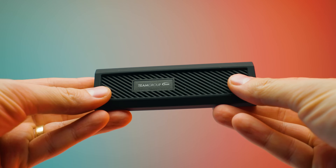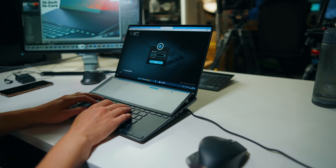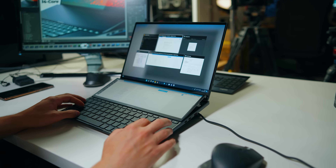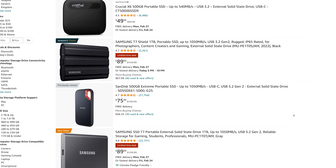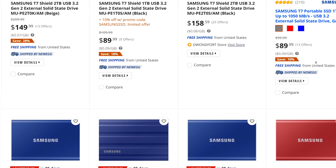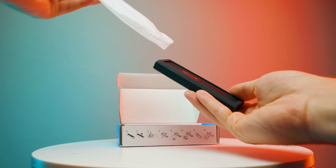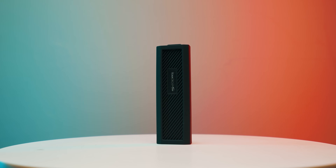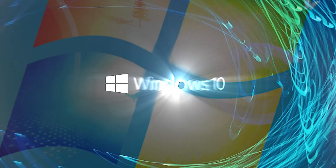If you're a content creator looking for portable storage and editing on the go, you might be looking at budget but fast SSD options like the Samsung T7s or SanDisk external SSDs — roughly around $100 for a one terabyte model with up to 1000 megabytes per second transfer speeds. But what if there was a way to save money, get potentially even faster speeds, and have much better endurance? That's where these underrated M.2 enclosures come in.